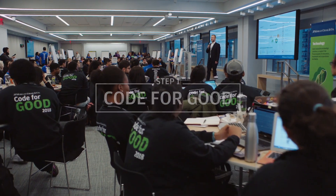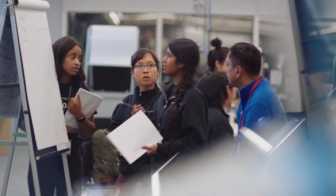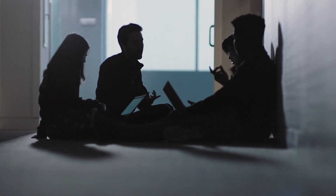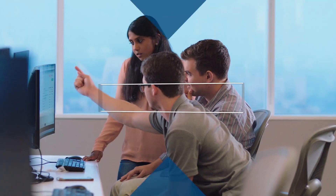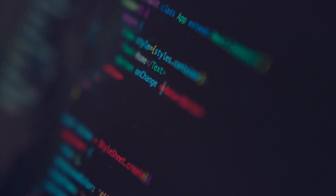Code for Good is our opportunity to bring in university students to our offices, and we work for 24 hours straight to help nonprofits solve a challenge they're facing — but they really kick-start something that will be much, much larger. With Force for Good, the creative ideas that the students come up with in 24 hours are carried forward by JPMorgan Chase technologists over the course of eight months.